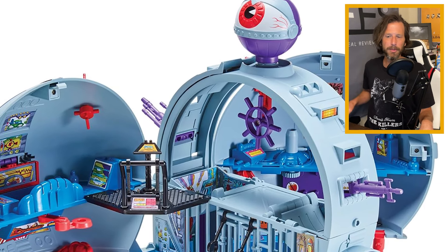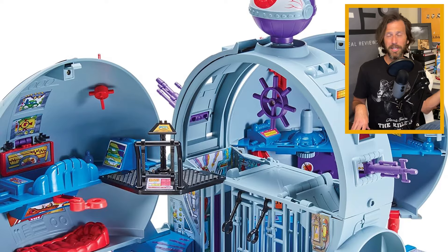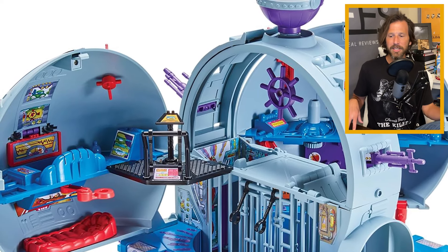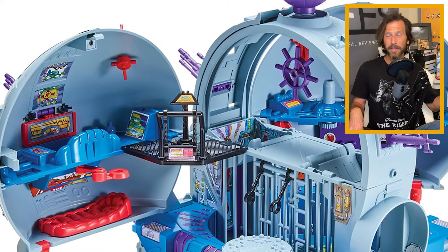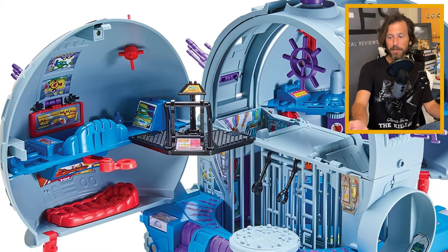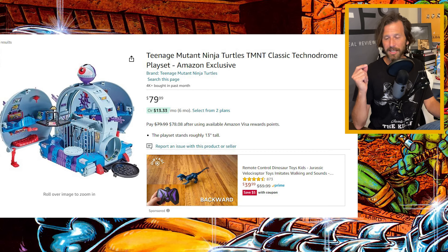Welcome to the Oculus Channel. Thanks for watching today. Let's talk about a little bit of TMNT controversy, because the Technodrome that just got announced a couple days ago as an Amazon exclusive is not going to be a one-to-one reissue of the classic Technodrome from the 1990s. And even though it says on the Amazon page 'classic Technodrome playset,' this is not the actual classic Technodrome.